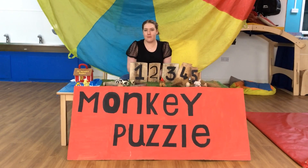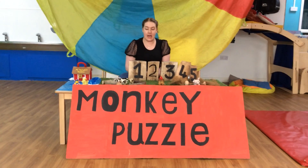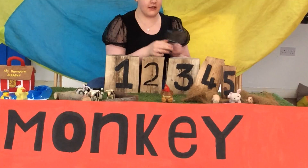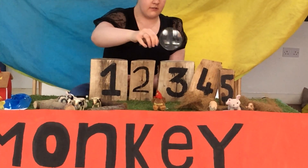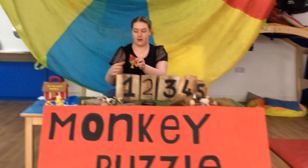Guys, I thought we'd take a trip back to the farm to count some animals that we can see. The first animal we're going to look for is a rooster. Ready, let's take a look. There it is, we've got one rooster.